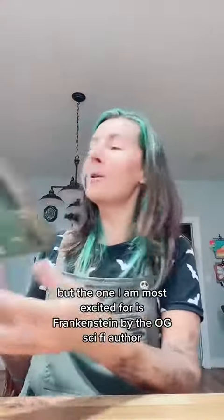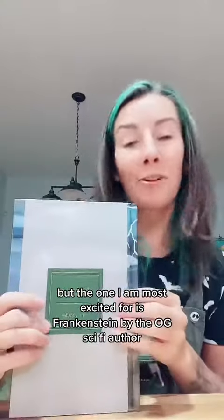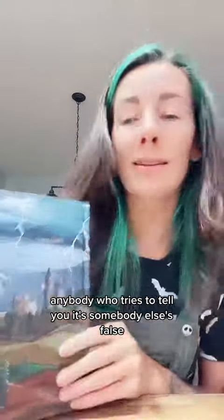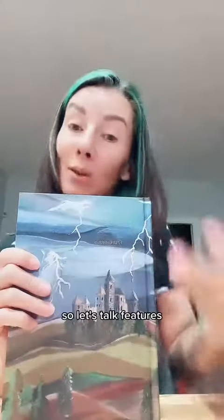But the one I am most excited for is Frankenstein by the OG sci-fi author Mary Shelley. Anybody who tries to tell you that somebody else is the originator — look at her. So let's talk features.